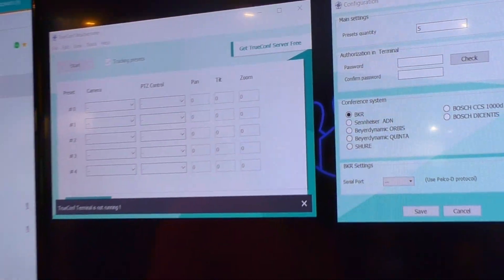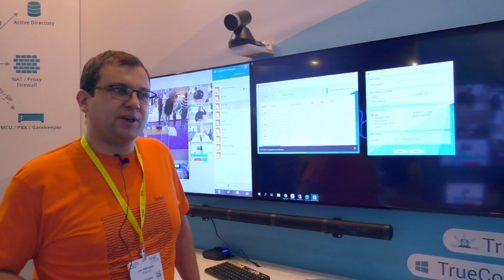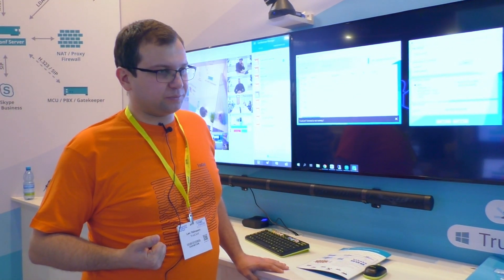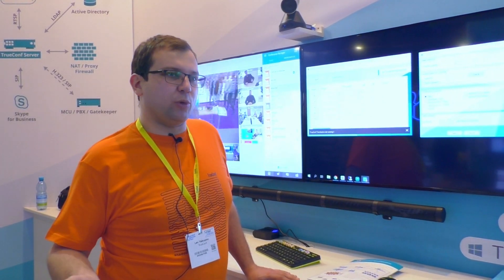When you use TrueConf WeatherWay with TrueConf applications, you can use it directly. If you'd like to use TrueConf WeatherWay to control video cameras for some other conferencing endpoint — say Cisco or Polycom — you have to buy the full license and connect the WeatherWay application with an HDMI switch. It will then command the HDMI switch to select the proper camera for the active view and drive the cameras as well.